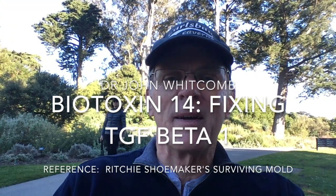Hi there, this is Dr. John Whitcomb, recording Biotoxin 14, lowering TGF-beta-1. We're almost at the end — this is the second to last step. And you have to guess again where I am this week.